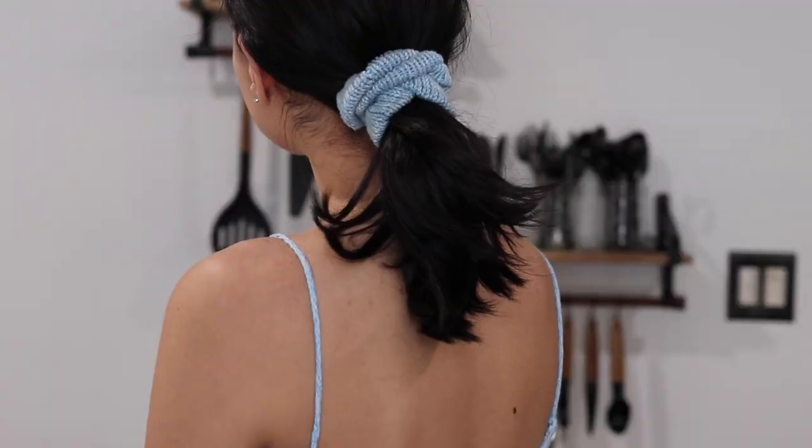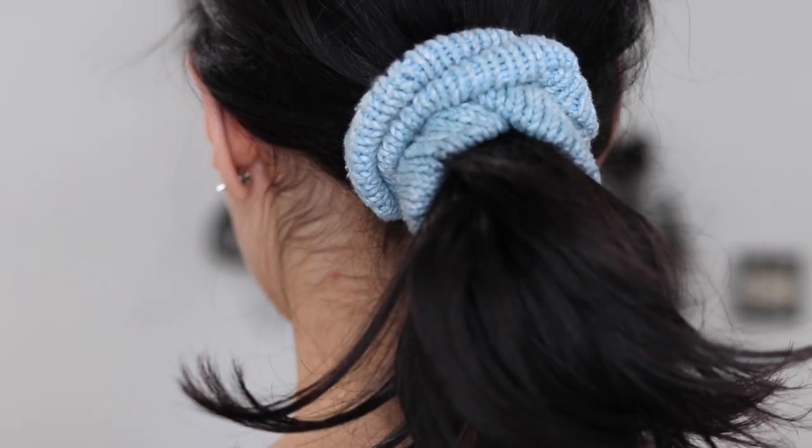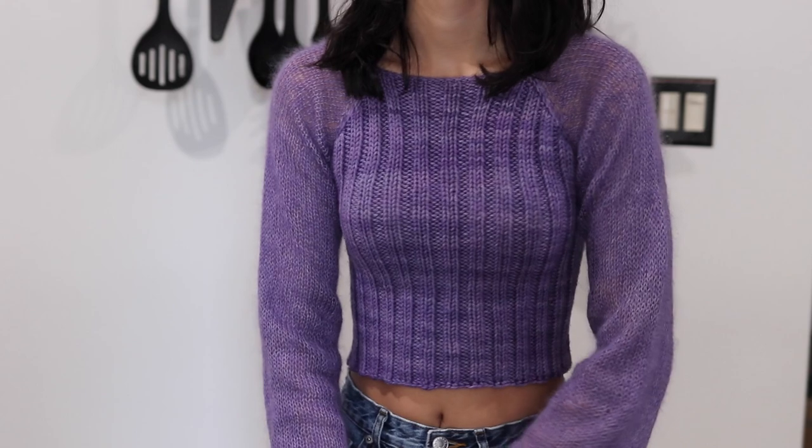I'm not sure if I can count this next one as an FO, but I made a little scrunchie to match my Made You Look top. I had a leftover skein from that project and wanted to use it for something small and cute. The idea of making a matching scrunchie came to mind, so I went ahead and did it. It's something I use a lot in everyday life — I'll throw my hair up in the morning with it. As a quick gift it only takes like two or three hours to knit, so I really like this one.